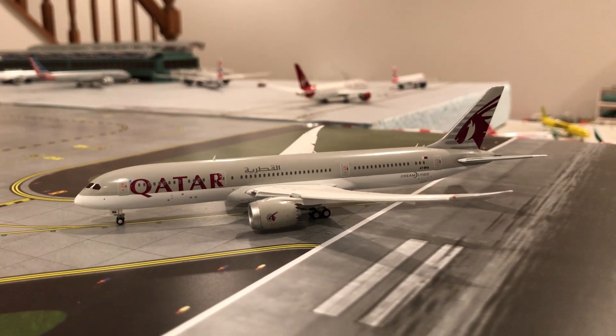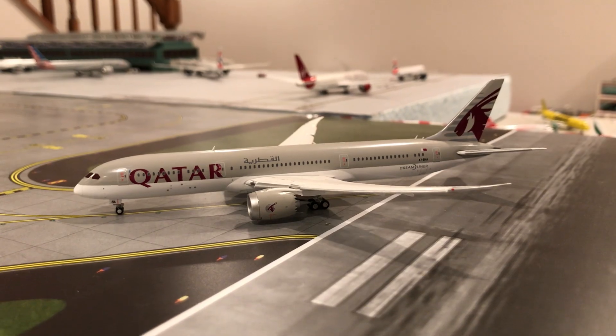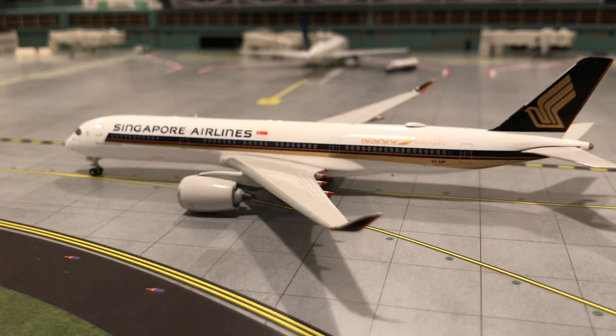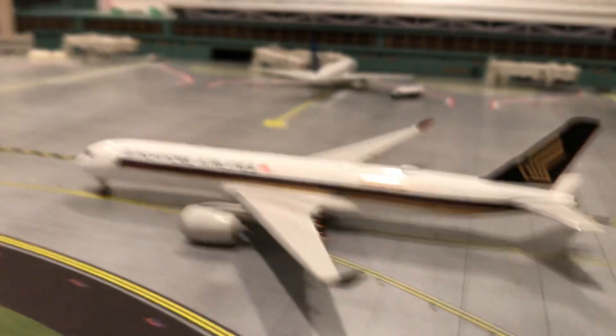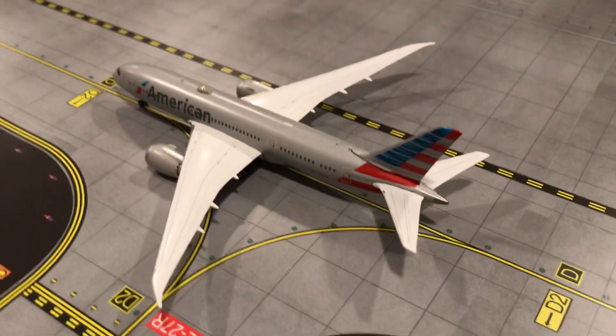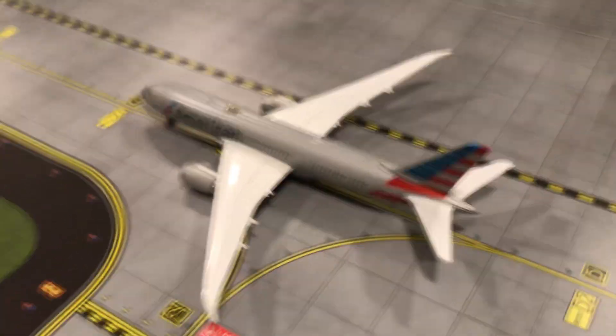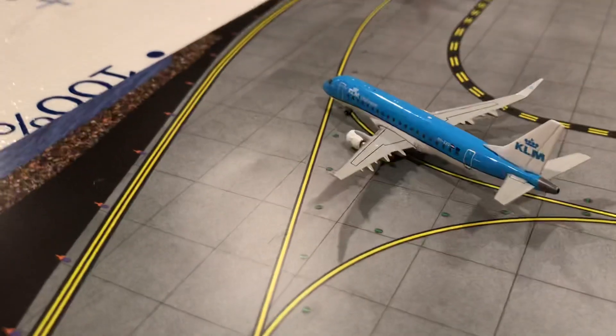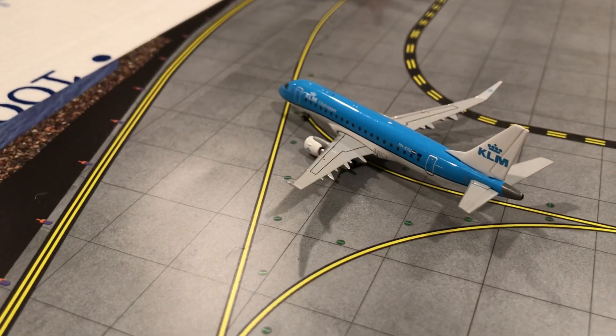Right here we have a Qatar 787-9 vacating runway 27 left from Doha, Qatar. Over here we have a Singapore A350-900 — excited for Singapore — it just arrived from Doha. And right here we have an American 787-8 that just arrived in from Chicago O'Hare.